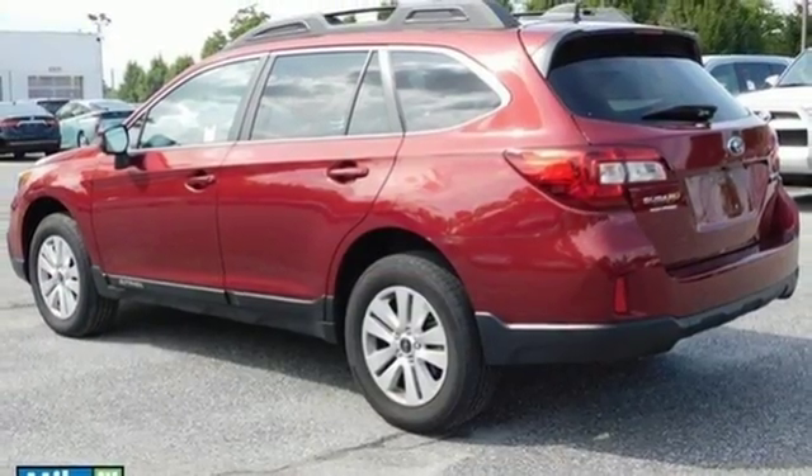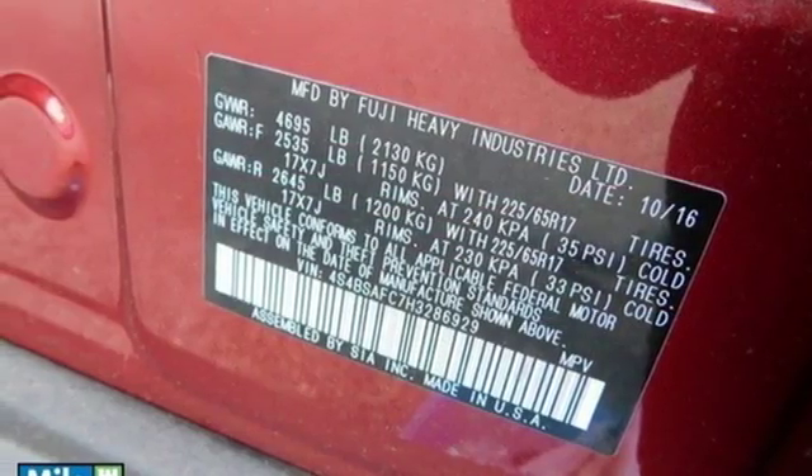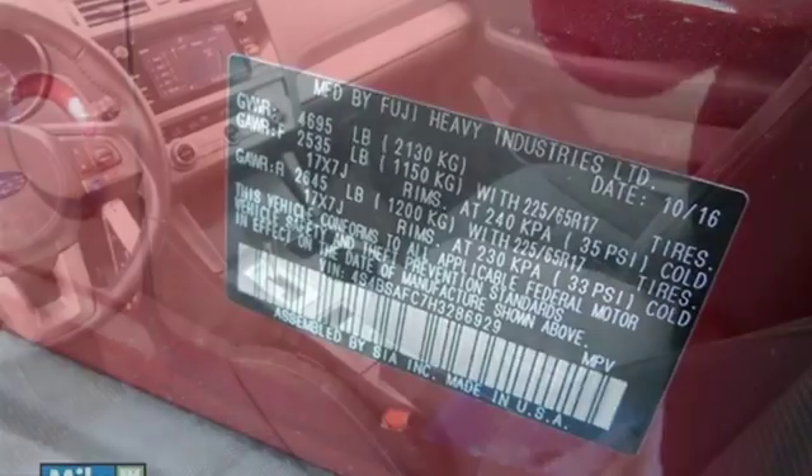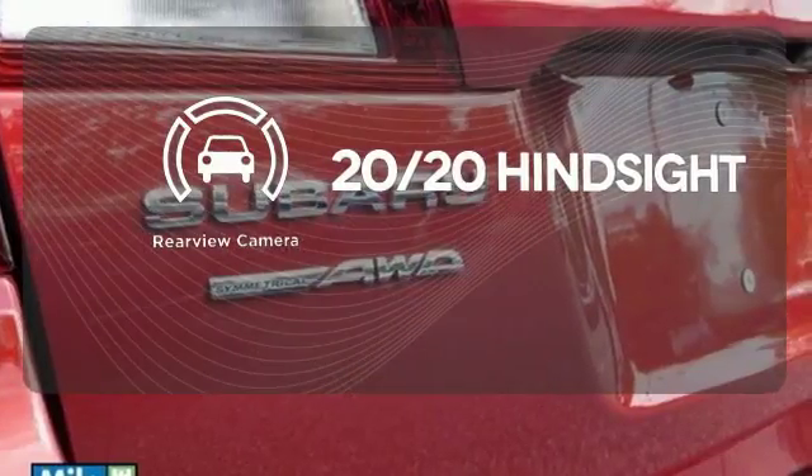Features including Starlink with a touchscreen and Bluetooth help keep you connected. The venturesome shell welcomes you inside with a soft and relaxing cabin space. See objects previously out of sight with the rear view camera.